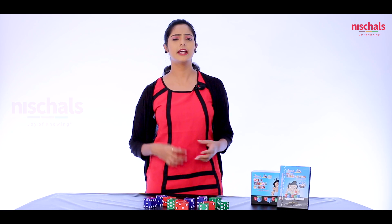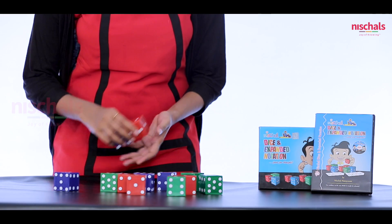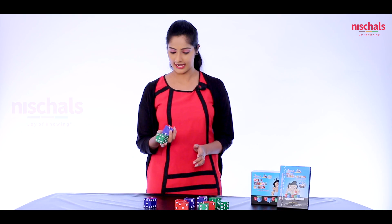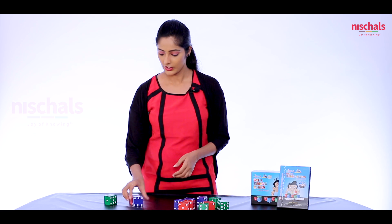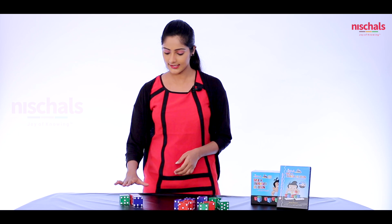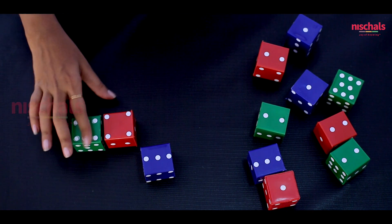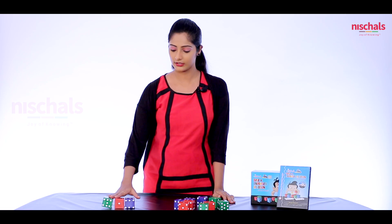These are multicolored dice. We can learn many mathematical concepts by using these multicolored dice. Let's see one interesting activity now. I will take three dice of different colors and roll them. Here I got six, four, and three. Now we will arrange them to form a bigger number: six, four, and three. So we got the biggest number.